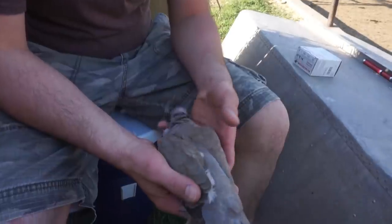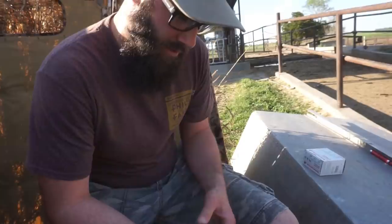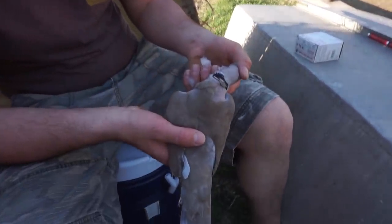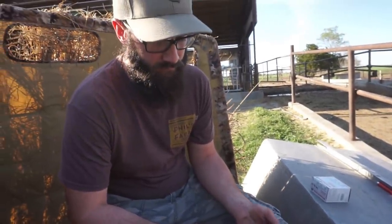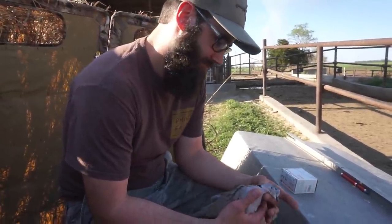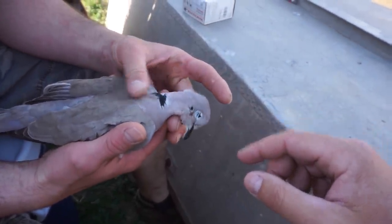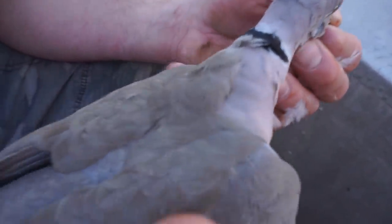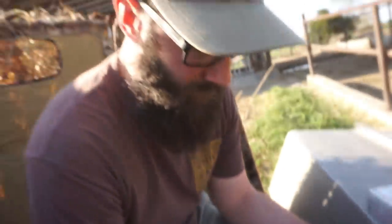Look what Jordan just shot off camera — got a Eurasian collared dove. Those Eurasian collared doves are open all the time, you can shoot them any time of year — also an invasive species. A lot of you have said, how do I tell between a Eurasian and a mourning dove? They're called collared because they've got a black collar on their neck. That was one heck of a shot — I wish I would have got it on camera.